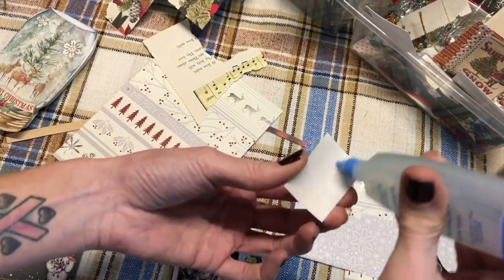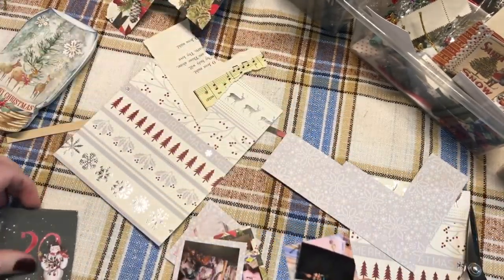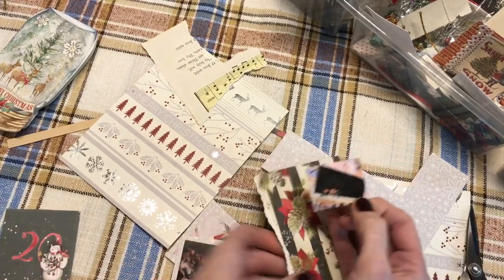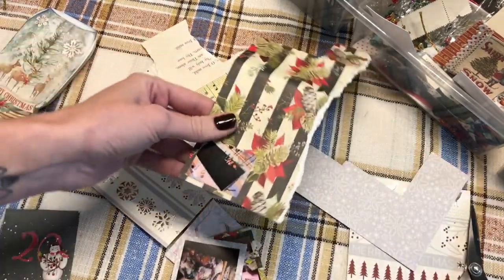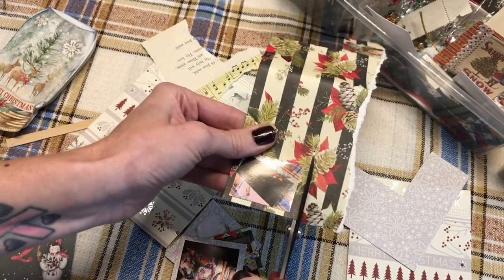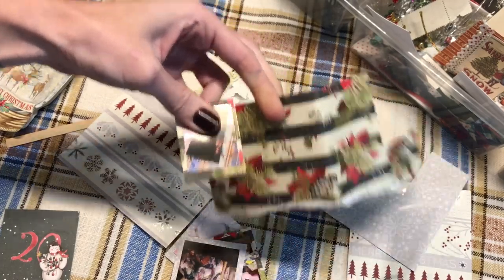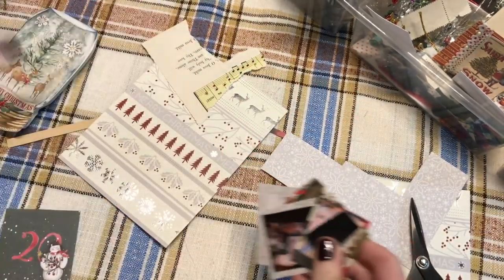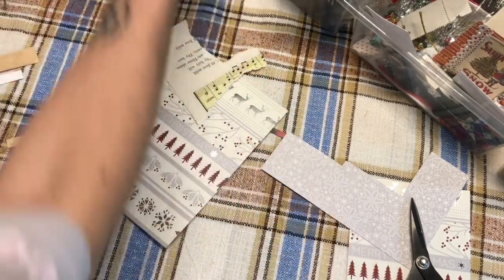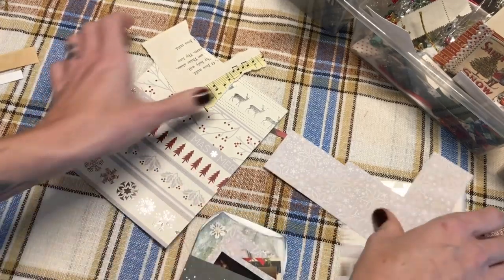Okay, last one. And this is actually a photo of the first junk trunk journal that I made. I made a tutorial and ended up making that journal. Okay, so now we have our four photos. We have our journaling. That's really all we need to do. I do want to include the date here — the 20.